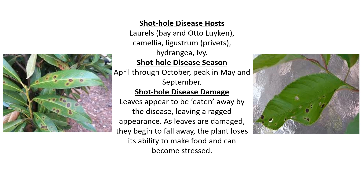Shot hole disease hosts could be laurels, camellia, ligustrum, hydrangea, and ivy. Also some privets and different things like that.